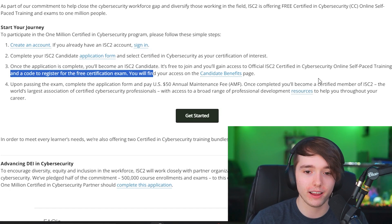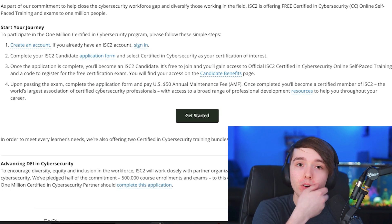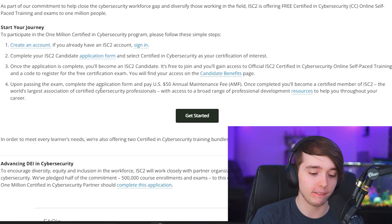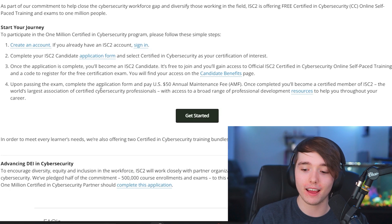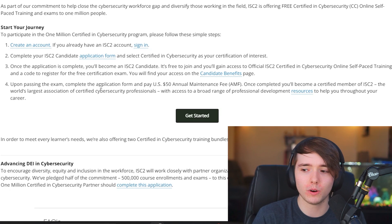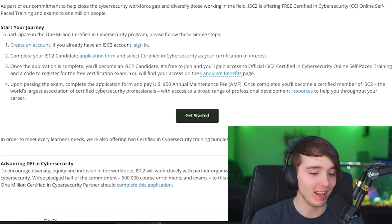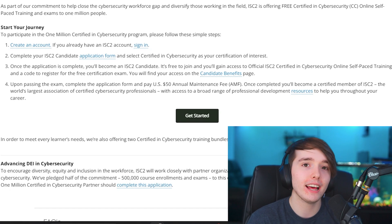One disclaimer: upon passing the exam, you do have to pay a $50 annual maintenance fee as an ISC2 member — this applies to any ISC2 exam you pass. So the exam itself is free, but the ISC2 membership is $50 per year. That said, compared to the cost of most other certification exams, $50 is pretty much nothing. Just press the 'Get Started' button on their website, fill out the application, schedule your exam, and take it.